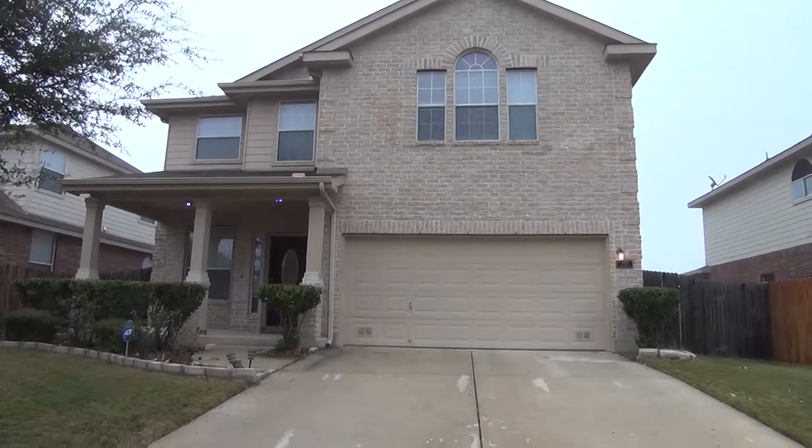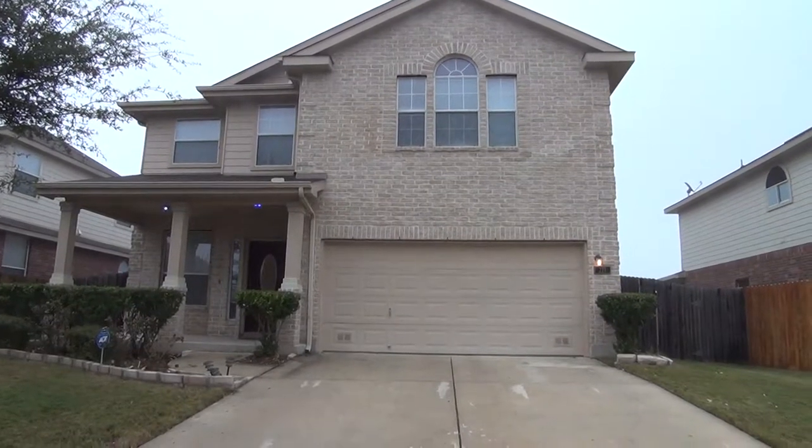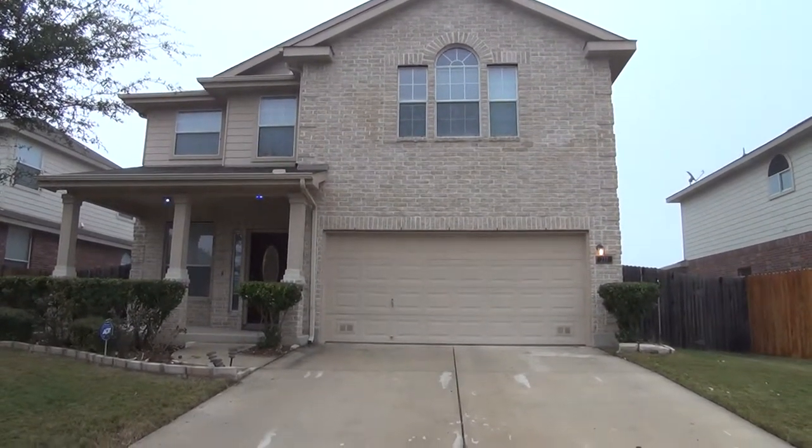Located in Falcon Ridge Subdivision, this two-story, 2,696-square-foot home comes with four bedrooms, two-and-a-half bathrooms, and a two-car garage.